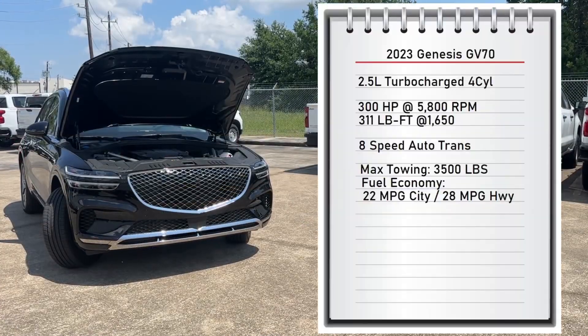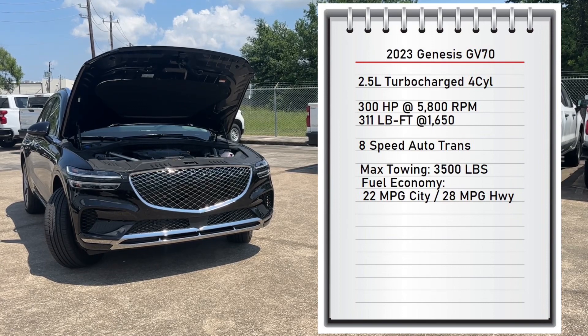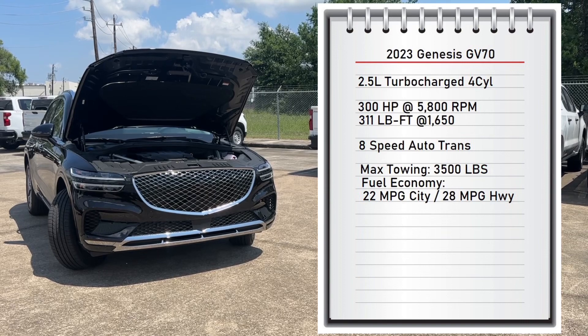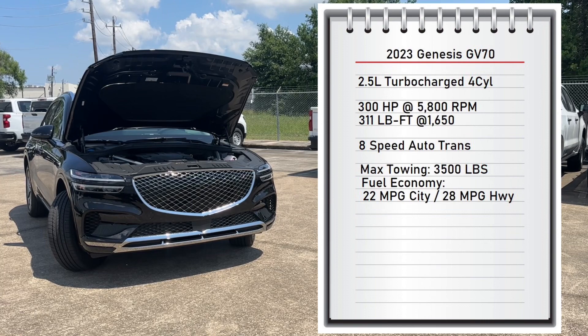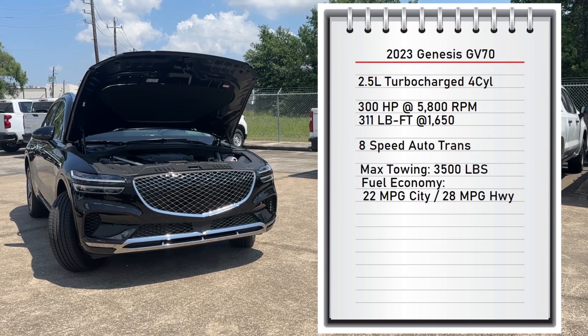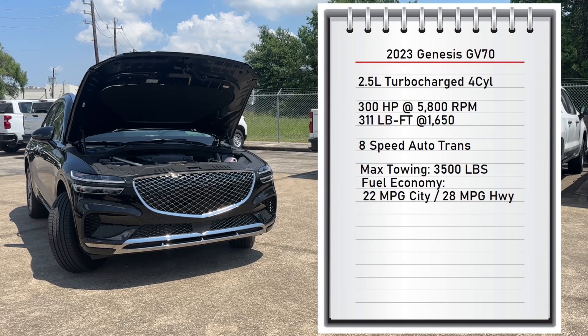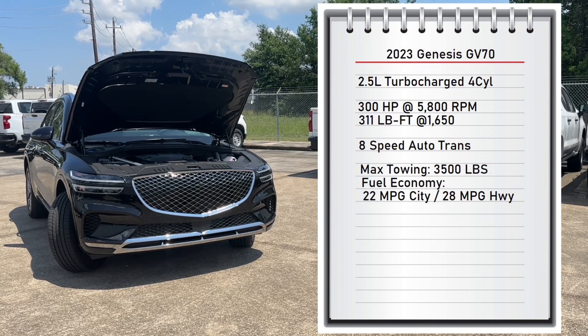The engine on this GV70 is a 2.5-liter turbocharged four-cylinder that makes 300 horsepower at 5,800 RPMs and 311 pound-feet of torque at 1,600 RPMs, connected to an eight-speed automatic transmission that sends power to all four wheels. It can tow up to 3,500 pounds, and fuel economy is 22 MPG city and 28 MPG highway with a 17.4-gallon fuel tank.